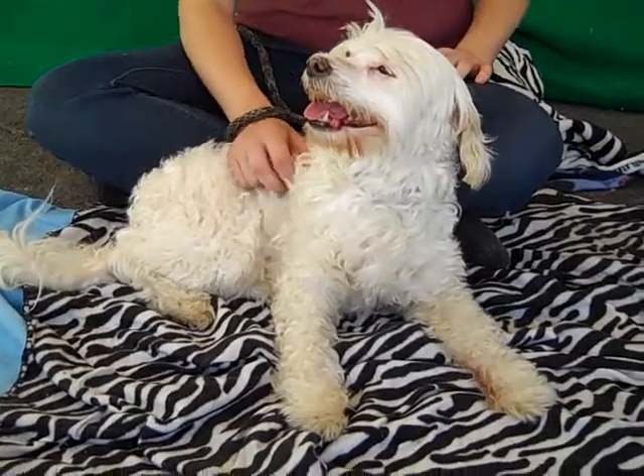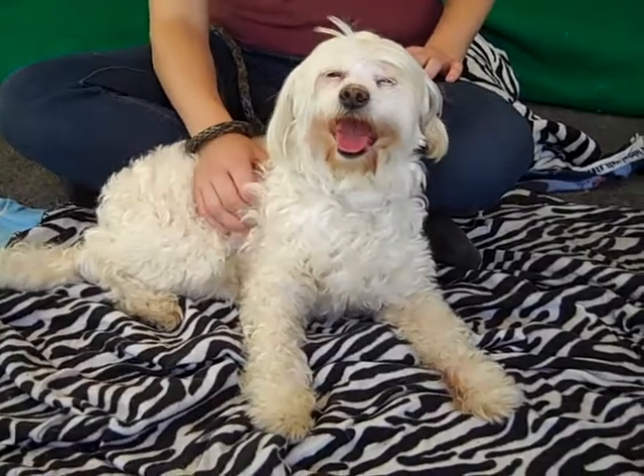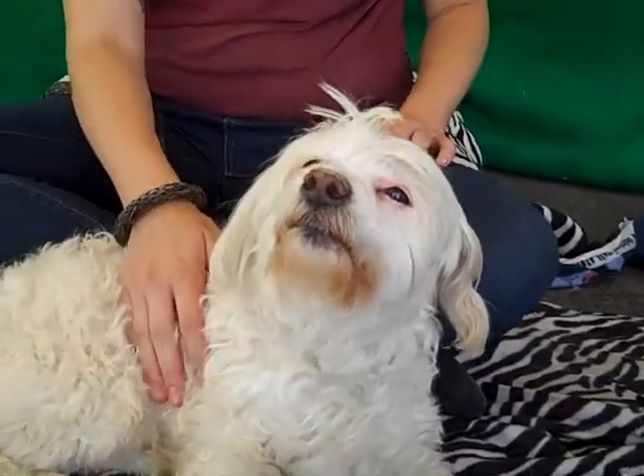Alright, I have a little lady here named Pumpkin. Pumpkin's ID number is A4757830 and Pumpkin we think is a Maltipoo. She's got this gorgeous curly coat. Look at that face — she's a beauty.